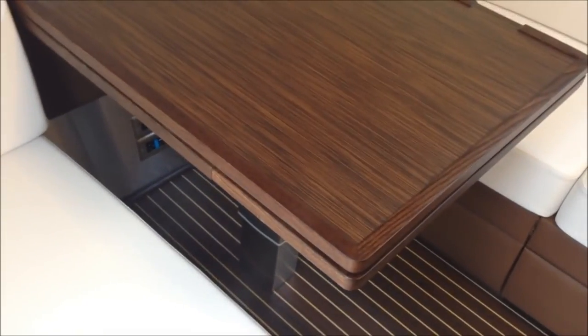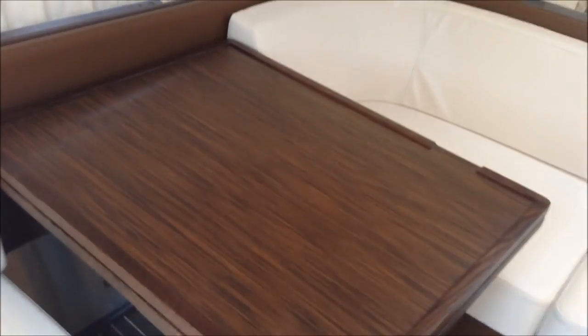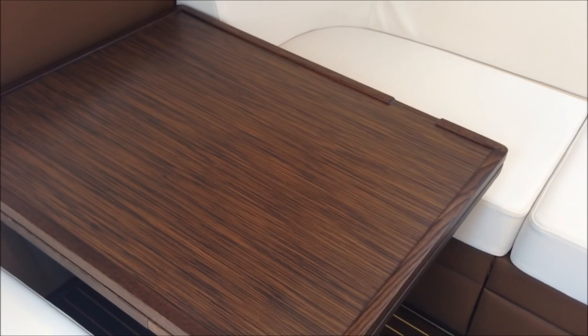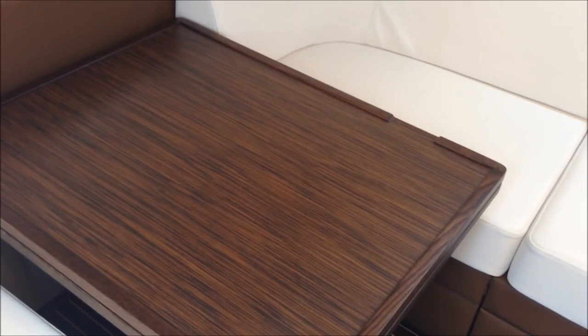The table also has power for adjustment of height, as well as to utilize it as a bed.